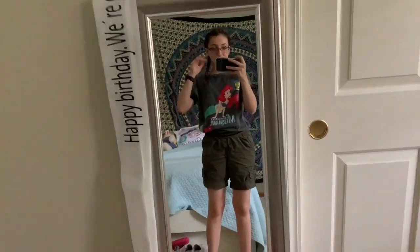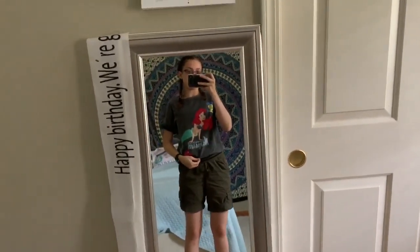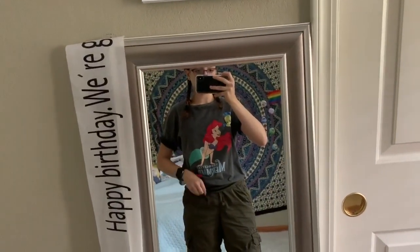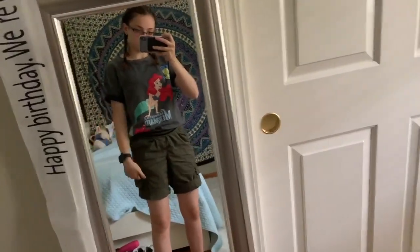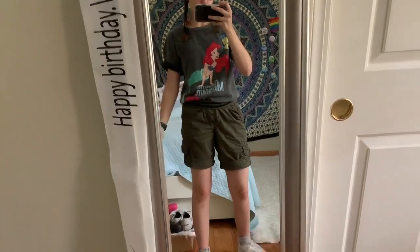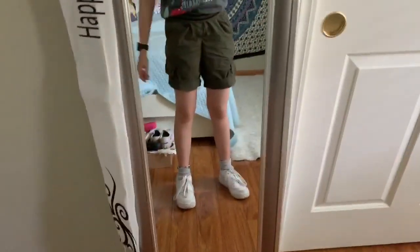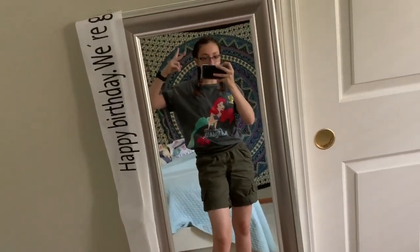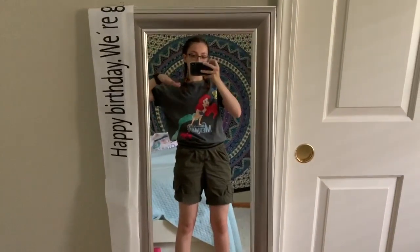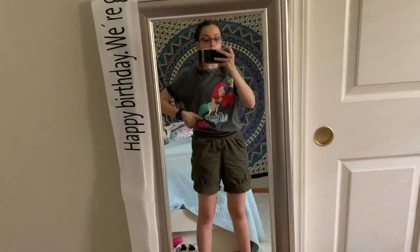Hey everybody, this is my day one Monday outfit. I'm wearing this Little Mermaid shirt I got from my aunt in Spain, and then these green shorts — I found them in the boys' section at Kohl's — and my Air Force One shoes and my braids today. So that's the more afternoon-ish look. In the evening I'll have to change because I have rehearsals, so I'll probably just change my pants.